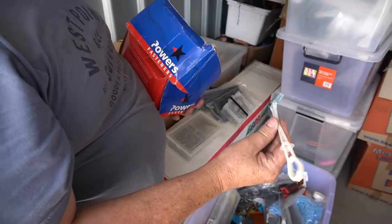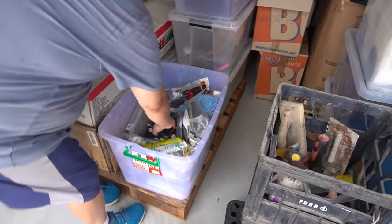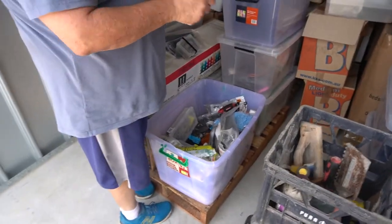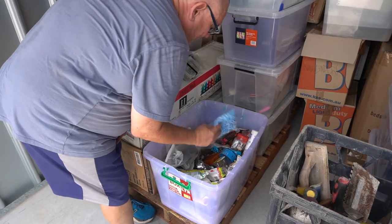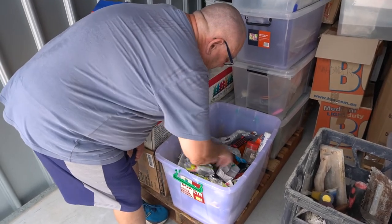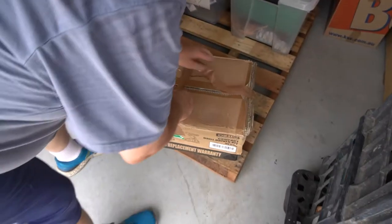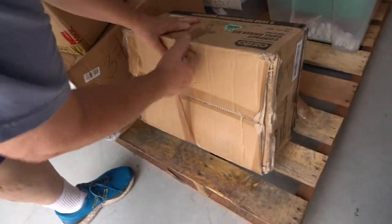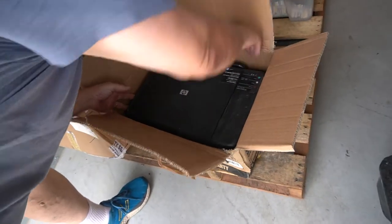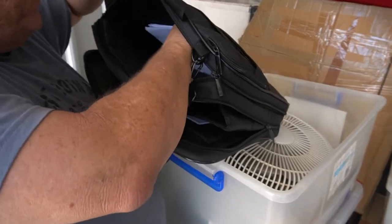Whatever they are — just a lot of electrical stuff. Printer, nothing in it. Computer bag, empty.